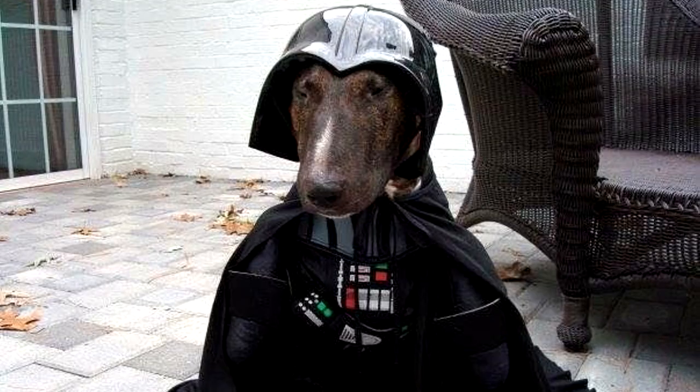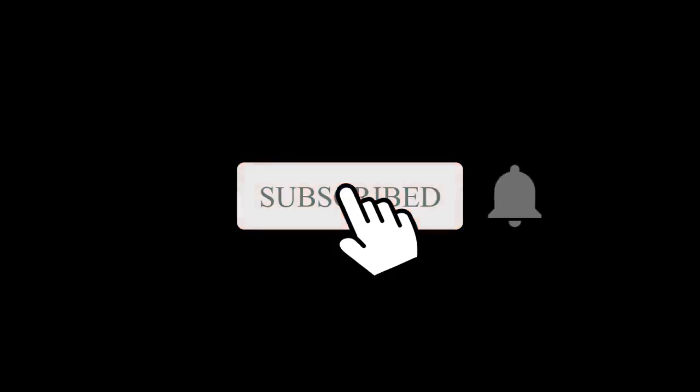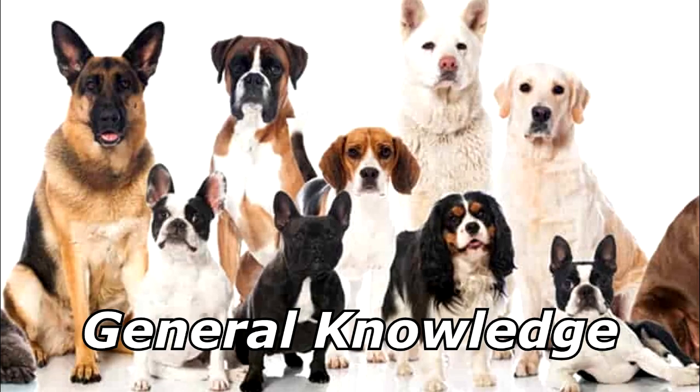What did Darth Vader's dog say to Luke's dog? Join the bark side. Thanks for watching, and subscribe for more bad jokes and general knowledge about dogs.